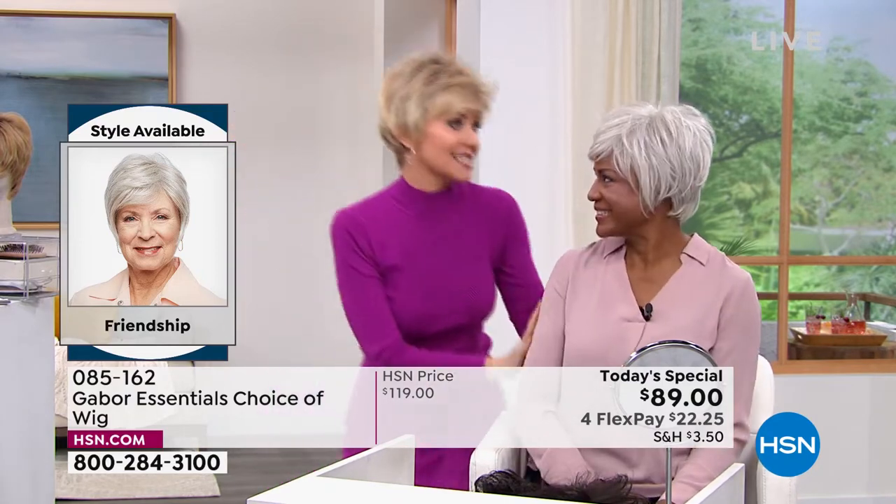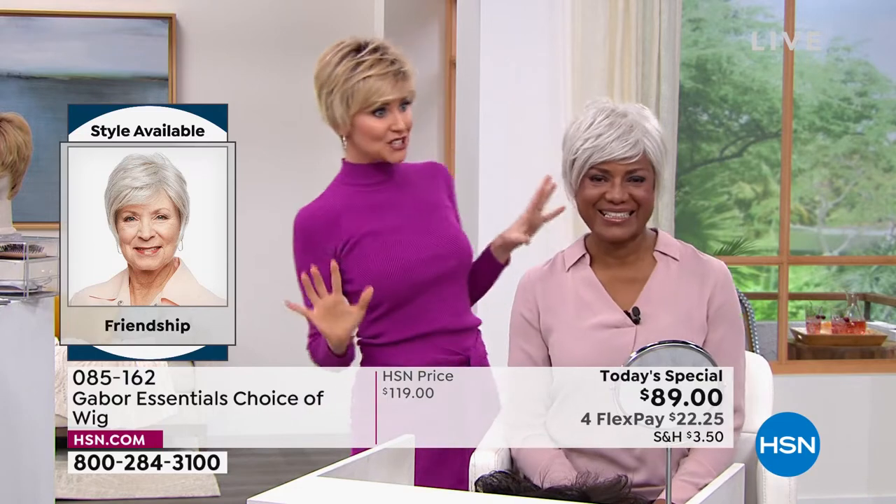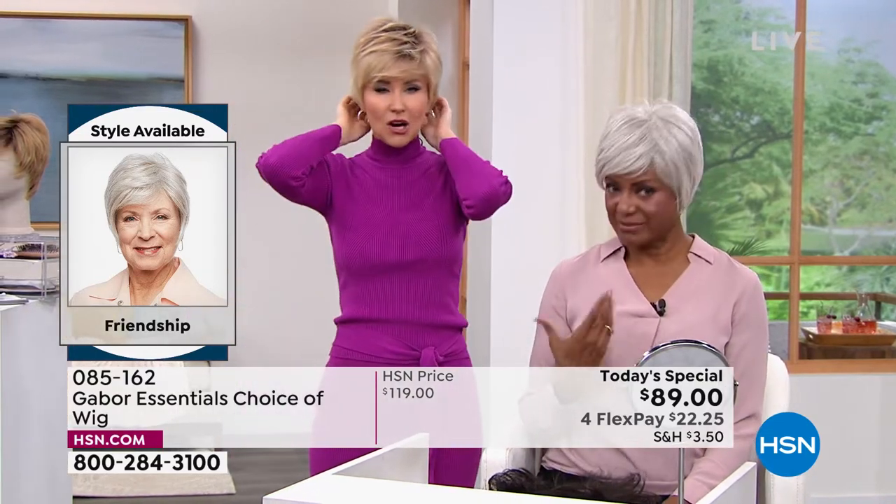Depending upon what you're wearing and your hair, it changes your attitude. And I just love that because you can just change it up and have fun with it. That looks so good. So let me ask you a question. You said that you're really busy — being an actress, you know, being a doctor, lawyer, playing all these roles. Let's talk about the maintenance.